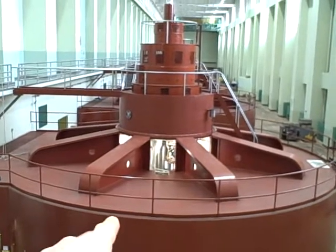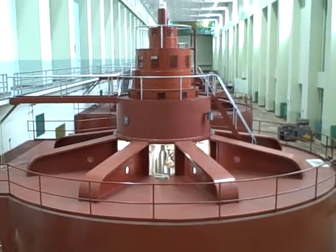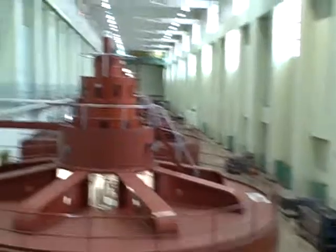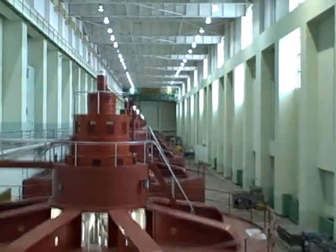These are the generators. The one we're looking at right here is not moving — the shaft is not actually turning. It's idle, and the light at the top is off. Some of the others down further are on. You can see the lights at the top of the exciters there, indicating their state.